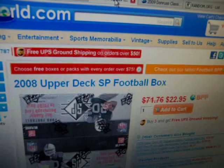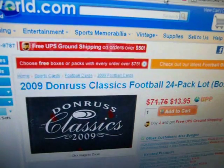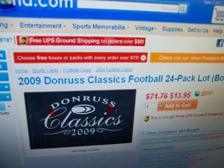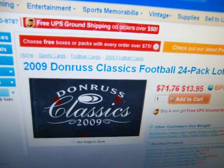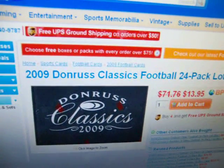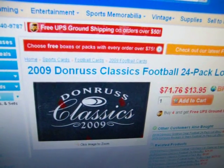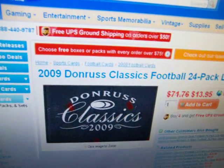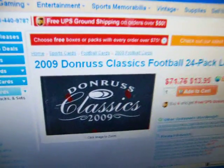So three boxes: 08 Upper Deck, some Rookies and Stars action, and some Classics. We're going to do the Classics one on Super Bowl Sunday. I should have all these boxes by Thursday or Friday next week. The other ones will be real close to that — either also on Super Bowl Sunday, Saturday, Monday, or something like that. So they'll all kind of go bang, bang, bang and we'll get through them.